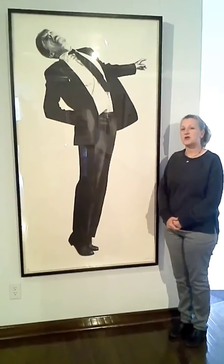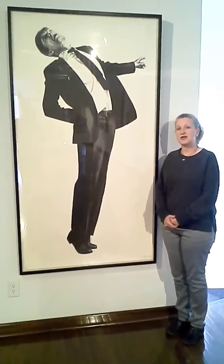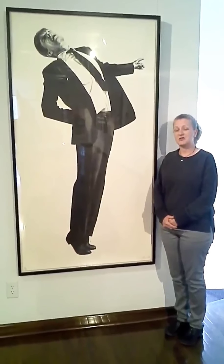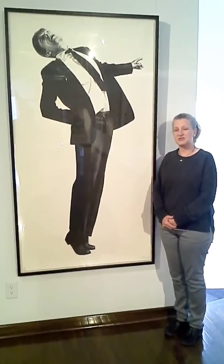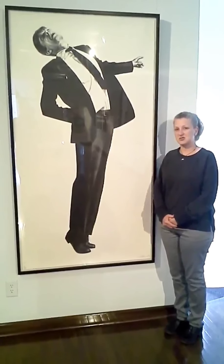Robert Longo was born in New York in 1953. He graduated and went to college at College of North Texas in Denton, but he left before pursuing and finishing his degree.